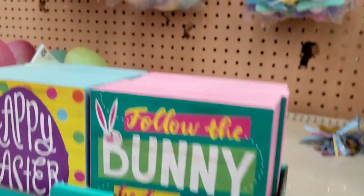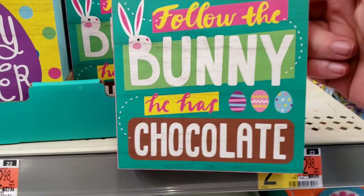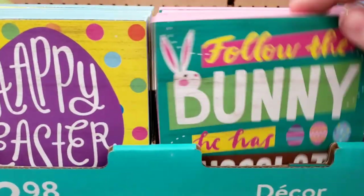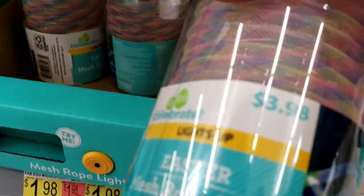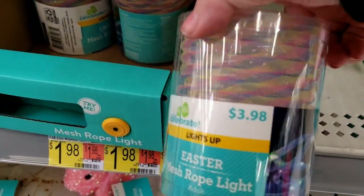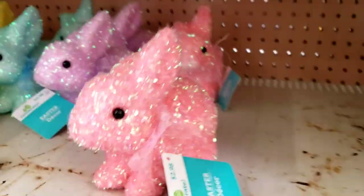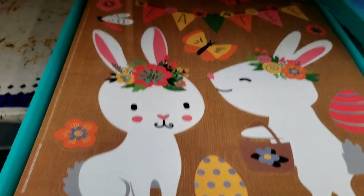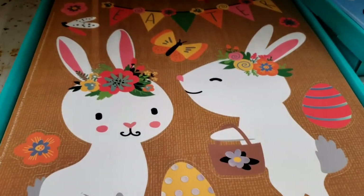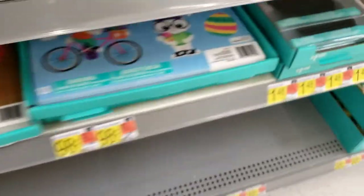Follow the bunny — he has the chocolate. Happy Easter. I'm seeing a lot of light-up stuff. Got mesh tube lighting. Boy these shelves have seen some better days, haven't they? Some pretty bunnies. Window clings for $0.98. And that kind — they also have these gel kind too.